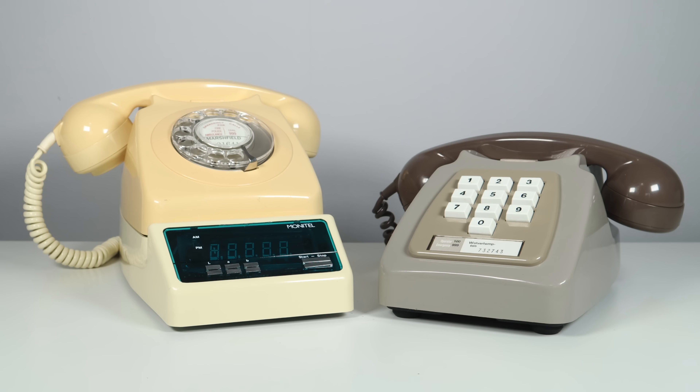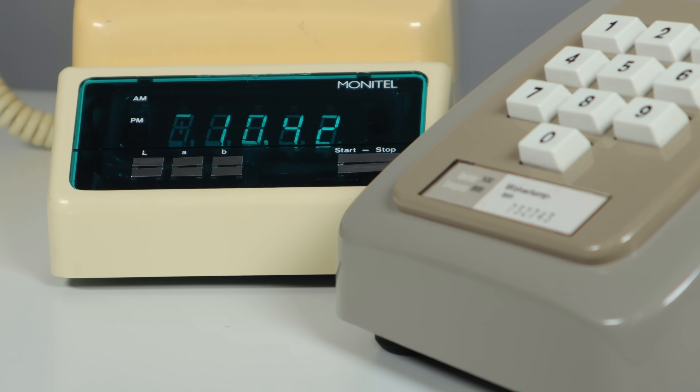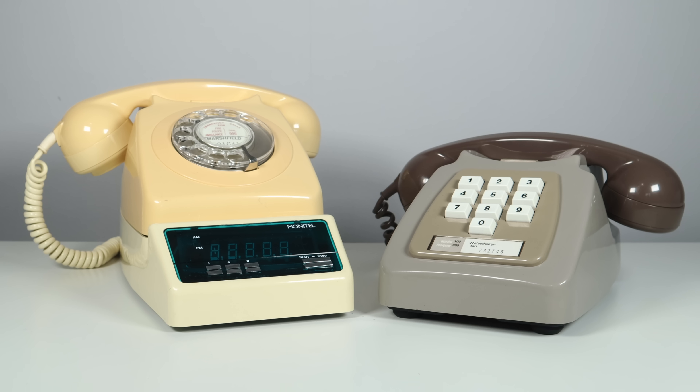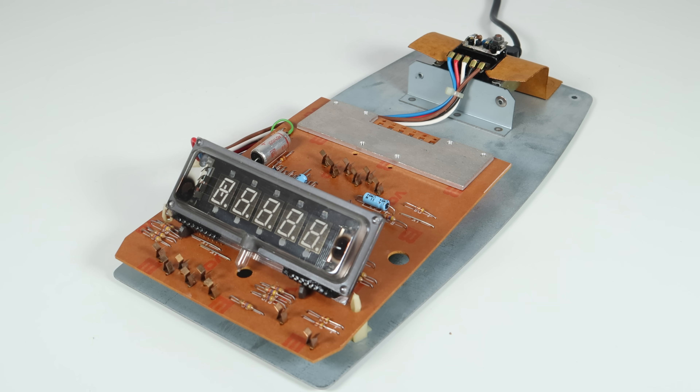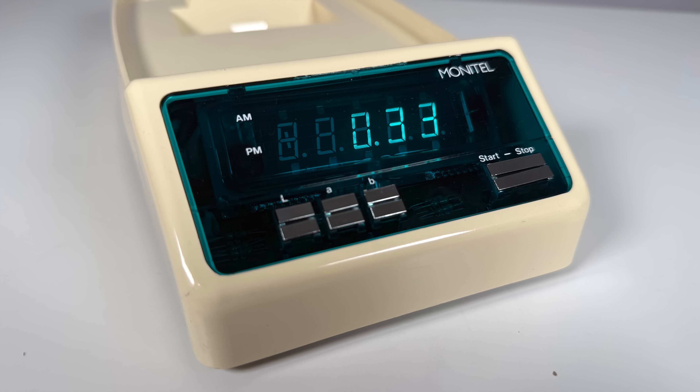Ever had the feeling that your phone bill is getting out of hand? Not something we need to think about today, but in the 1970s people did, and this device could put you back in control of your telephone expenditure. Before your very eyes, it showed you the cost of your call, automatically adjusting for the time of day and day of the week. Its sophisticated microcomputer calculated and displayed the escalating cost of your call as it happened. Until you made a new call, this thing remembered the cost of the last one — you could recall it at the touch of a key.